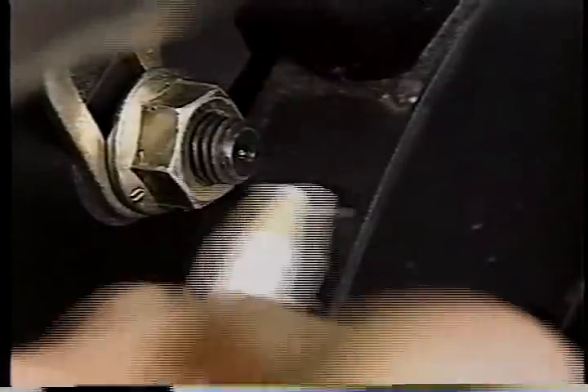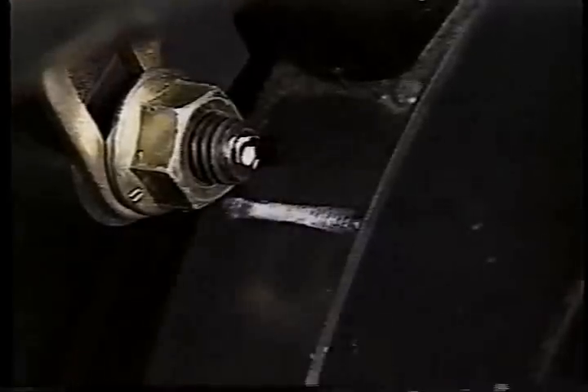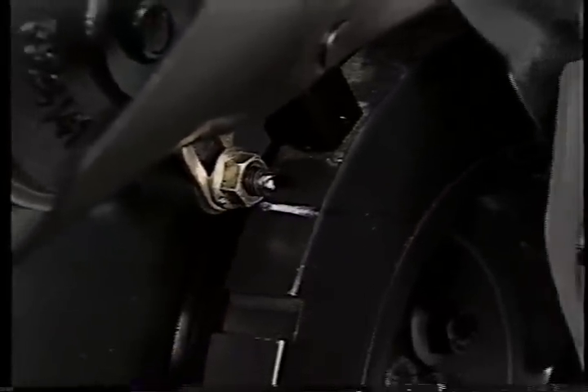The adjustment involves placing the engine at top dead center on the compression stroke for the number one cylinder, as described earlier during injection pump timing. After locating top dead center, be sure to put a paint mark on the dampener and the engine for reference. You'll need them to reposition the crankshaft for the second set of valve adjustments.